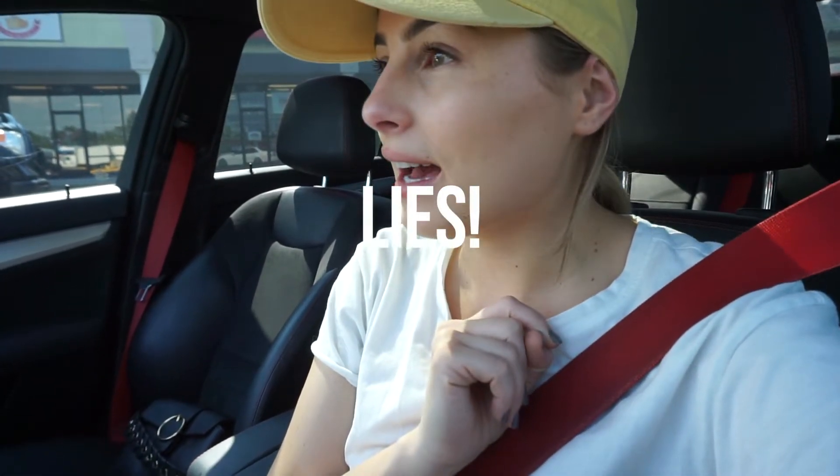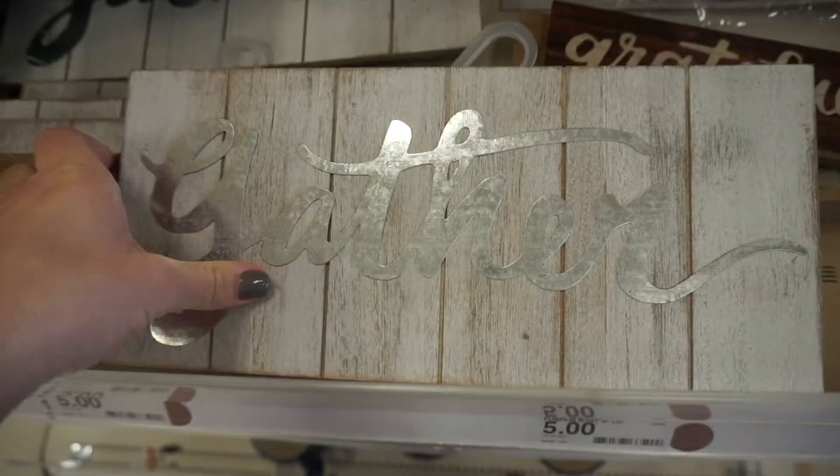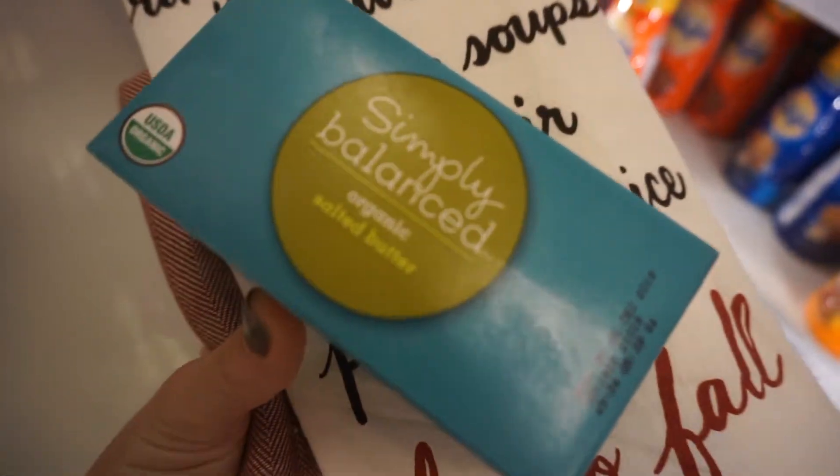I'm just gonna stop by Target on my way home because I literally need one thing and that's butter. I promised myself I'm not gonna walk around and find anything else because I don't need to be spending money at Target right now, even though I really want to. Then I'm going to go home and do laundry and a bunch of homey things until we go to dinner tonight with Halle Bell and Greg — we're going to their house for dinner and a little game night.